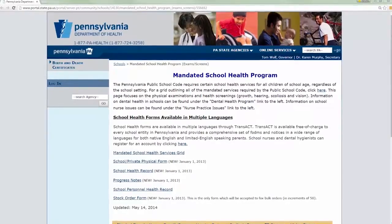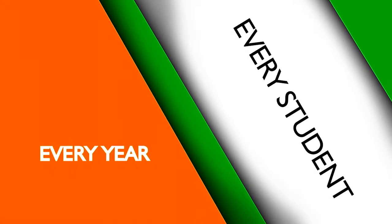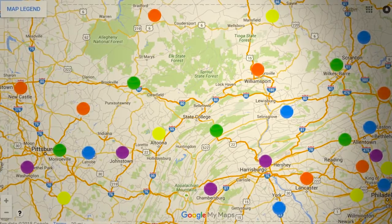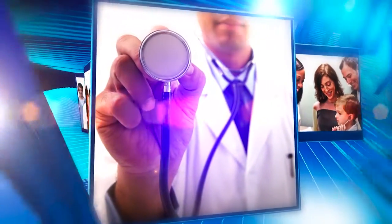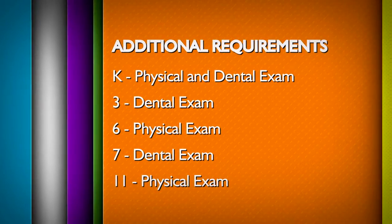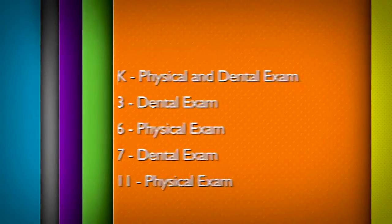Hi. Every year the Pupil Health Department travels the state of Pennsylvania to offer free health screenings to our students. These health screenings are mandated by the PA Department of Health to be completed every year for every student. PA Virtual offers these sites for free. If you do not choose to attend a PA Virtual site, you may have it done at your family physician. There are additional requirements by the PA Department of Health for physicals and dentals, and those are only done at certain grade levels.